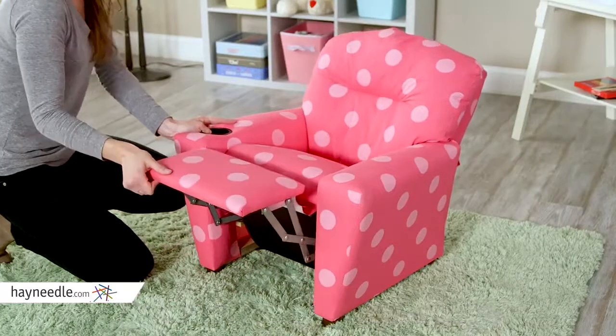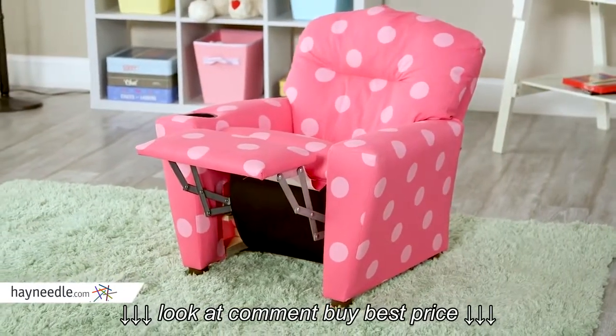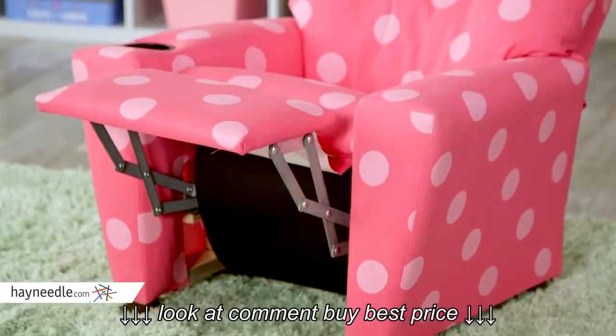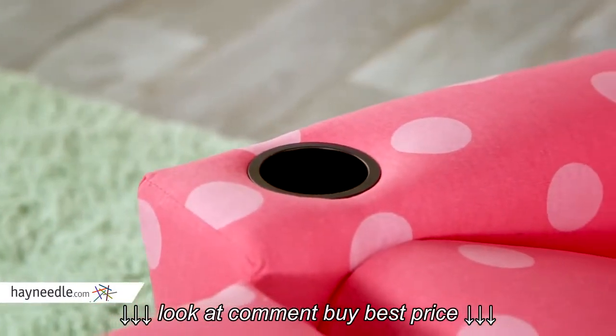While the hardwood and steel frame provide the recline, it's the polyester fiber fill and polyurethane foam padding that make this chair super comfy. The pink on pink polka dot will have your little one loving this chair, but the recessed cup holder will make this their favorite chair.